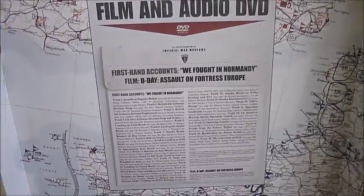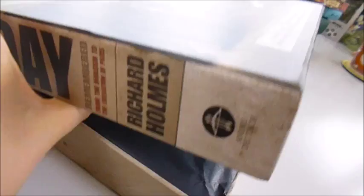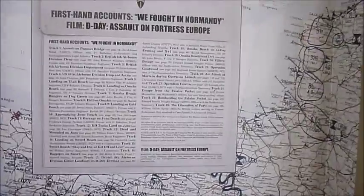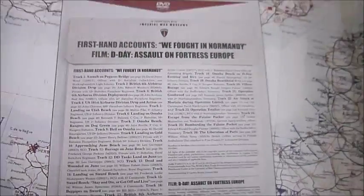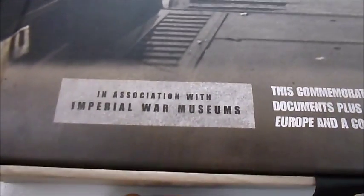and helped seal the fate of Hitler's Third Reich. This special 70th anniversary edition by Richard Holmes includes a DVD featuring the film D-Day: Assault on Fortress Europe, plus a collection of veterans' first-hand accounts. There are 26 tracks on the CD, and the box set is produced in association with the Imperial War Museum, no less.